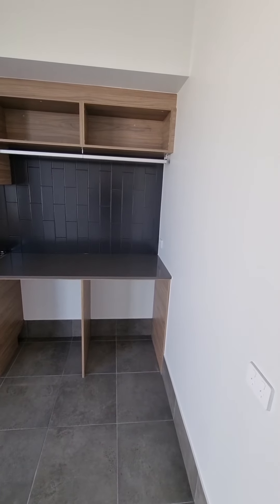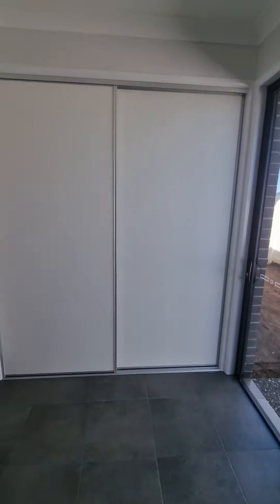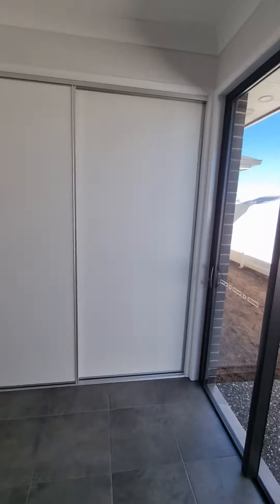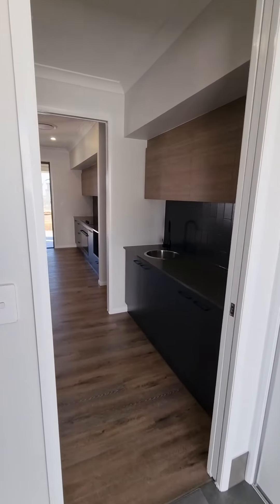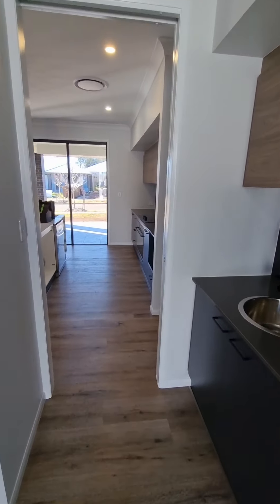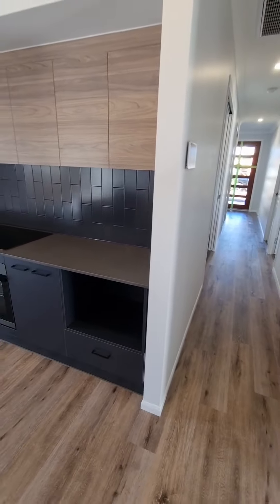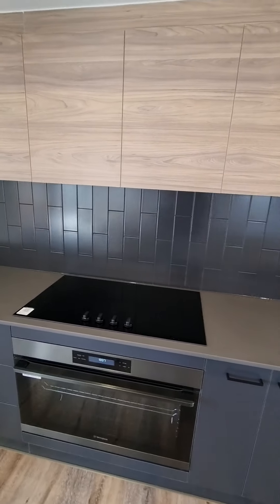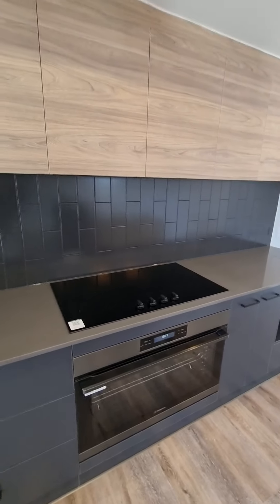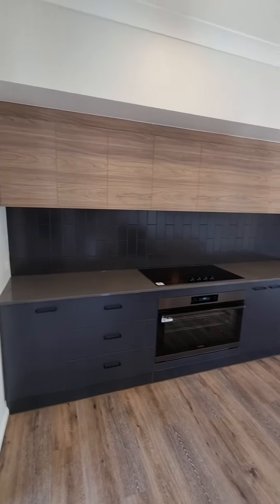The laundry is massive — built-in tub, hanging above, and space for washer and dryer underneath. There's a full-width linen on the other side too. This area has 2400 doors and 2.7-meter ceilings. In the kitchen we've got the ducted AC panel, undermounted range hood, electric cooktop, and electric oven — it's really set up and looks really nice.